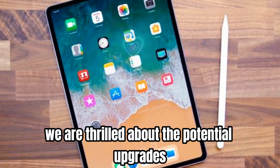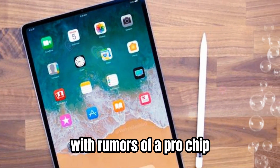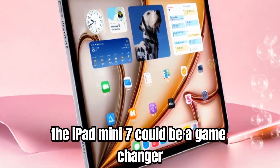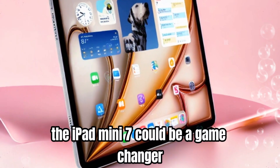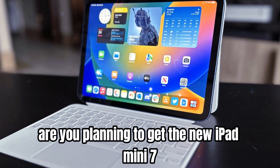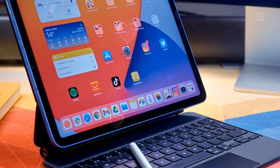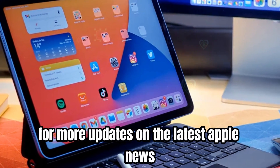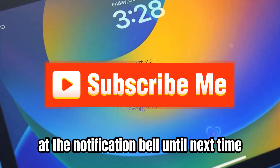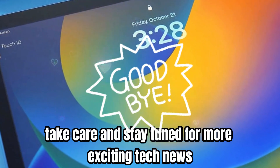We are thrilled about the potential upgrades coming to the iPad mini 7. With rumors of a pro chip, potential display enhancements, and improved camera positioning, the iPad mini 7 could be a game changer. We'd love to hear your thoughts — are you planning to get the new iPad mini 7 or will you opt for a different model? Let us know in the comments below. For more updates on the latest Apple news, reviews, and comparisons, make sure to subscribe to our channel and hit the notification bell. Until next time, take care and stay tuned for more exciting tech news.